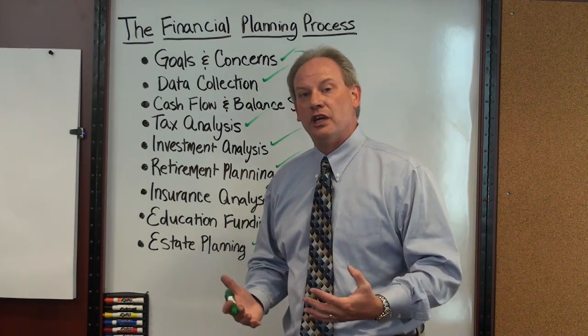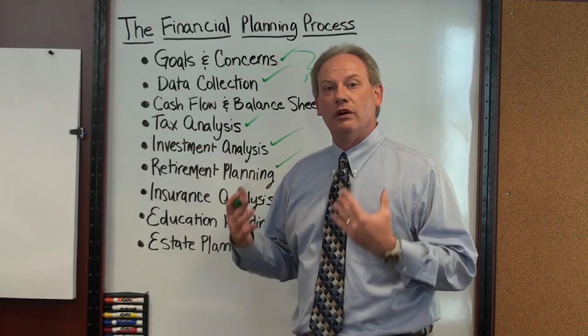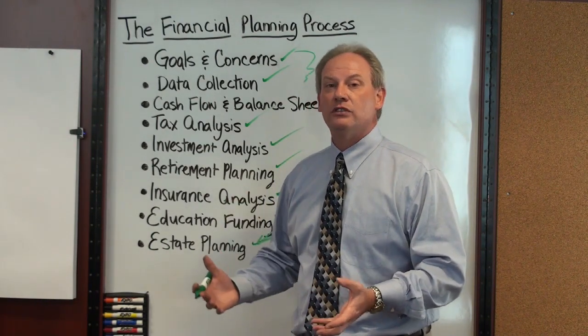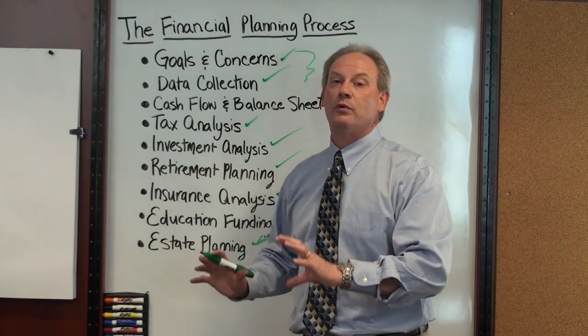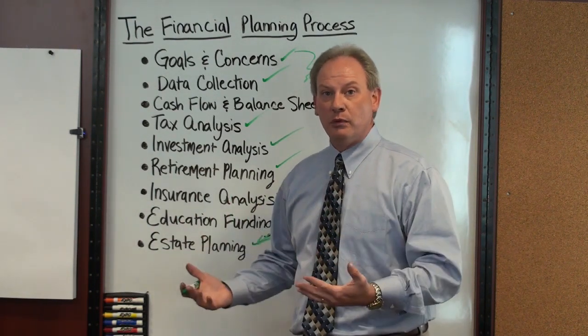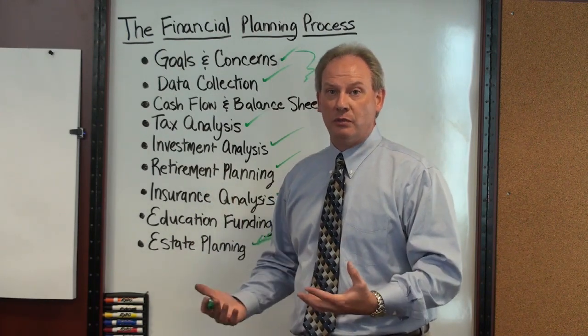One of the things that differentiates us from a lot of other financial planning firms is that we are very implementation oriented. We don't just hand someone a plan and say, now it's yours, go implement it. We work with them hand in hand to implement it, both initially and on an ongoing basis as changes are made in their lives.